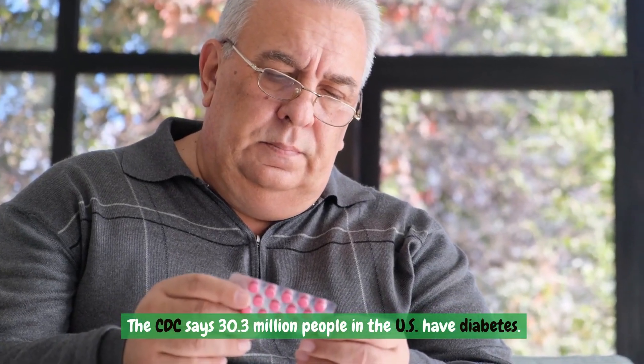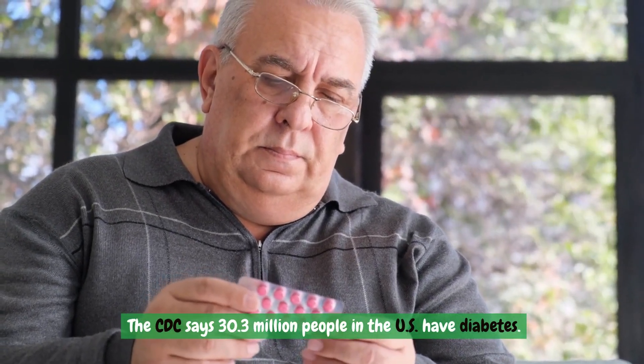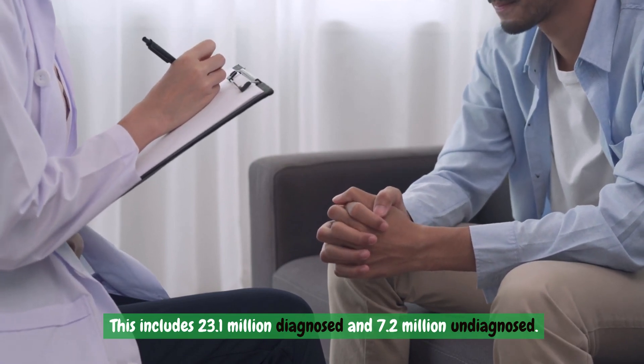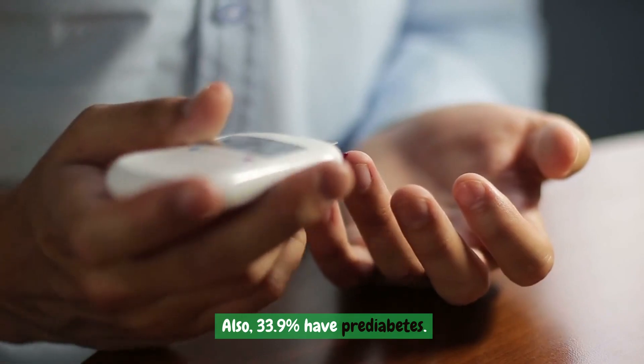The CDC says 30.3 million people in the U.S. have diabetes. This includes 23.1 million diagnosed and 7.2 million undiagnosed. Also, 33.9% have prediabetes.